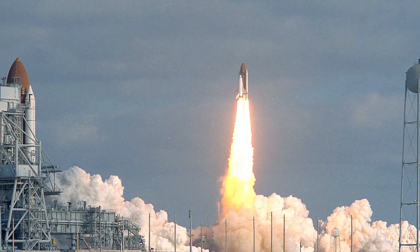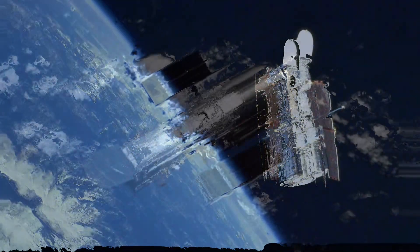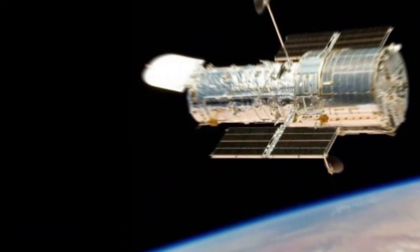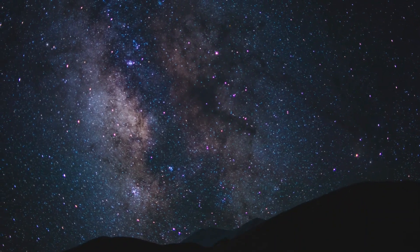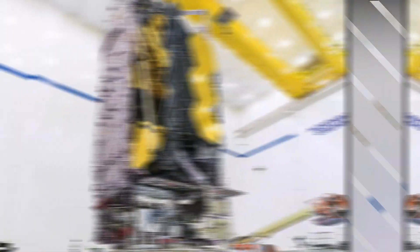The Hubble Space Telescope was launched into orbit in 1990. It orbits Earth at an altitude of approximately 340 miles (547 kilometers) and has a primary mirror diameter of 94.5 inches (2.4 meters). Over the years, Hubble has captured breathtaking images of distant galaxies, nebulae, and planets, greatly expanding our knowledge of the universe.